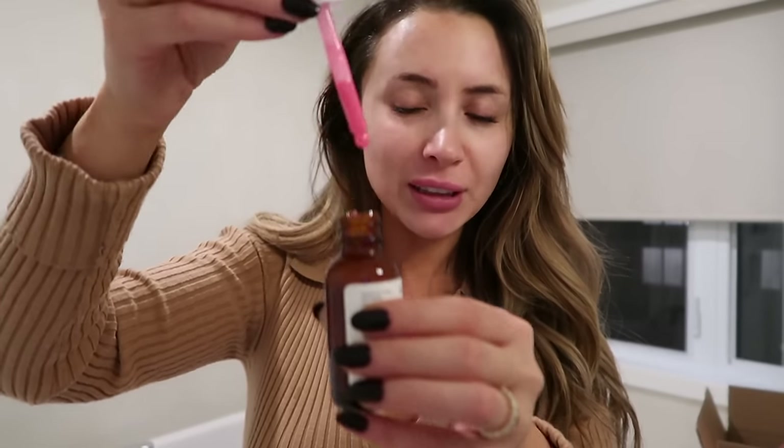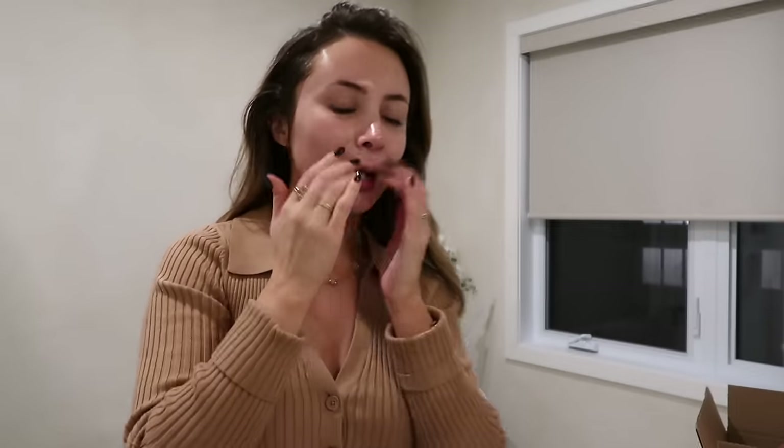Nikki said this serum from The Ordinary is really good for your barrier, so we're going to test this out. That is quite shocking — I was not expecting a hot pink serum. When you're putting your serums on, it works best to let it sit for a minute before you layer something else on top. That actually feels really nice — look at that nice glow it leaves on your skin.